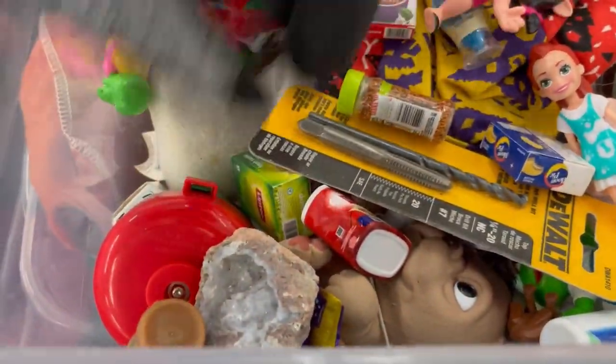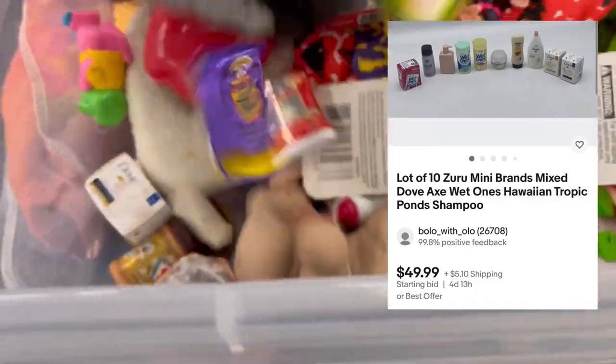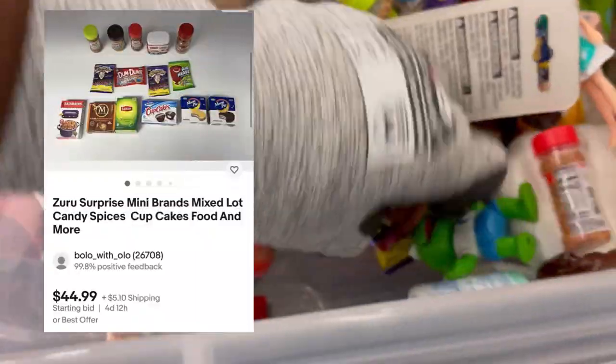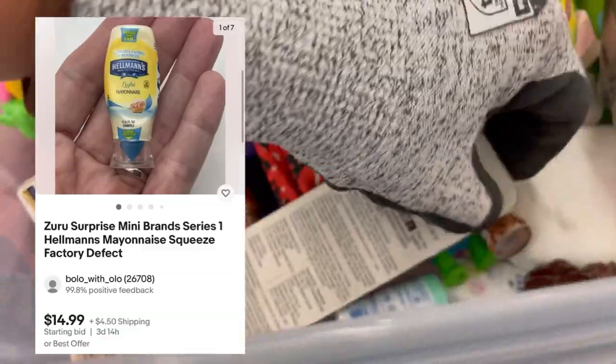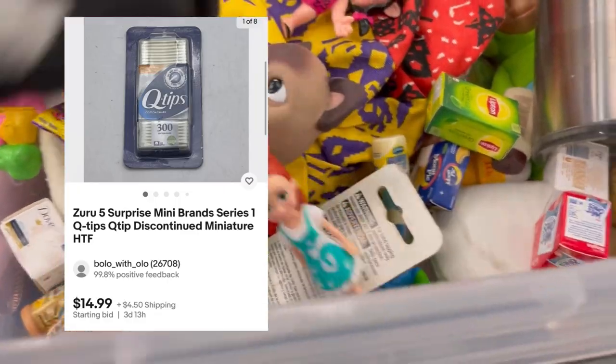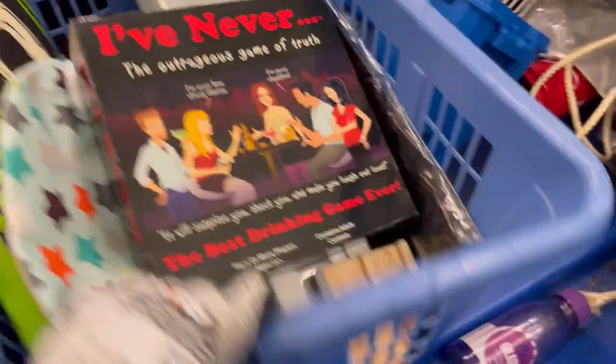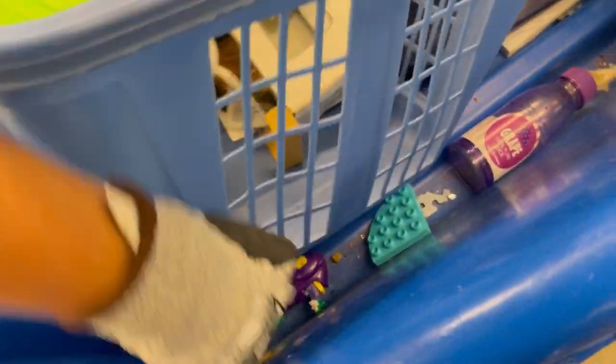Here are the Mini Brands — there's a full pack. These are my listings and just incredible. These are older, retired ones. That mayonnaise mini does pretty good, and these Q-tips — look at the sold prices for just this one little Q-tips mini. Oh my gosh, it's crazy.